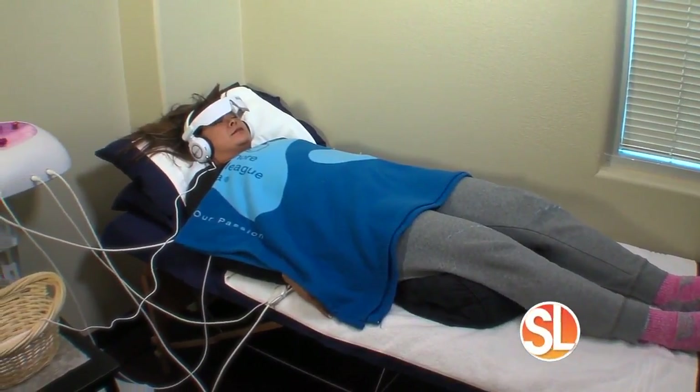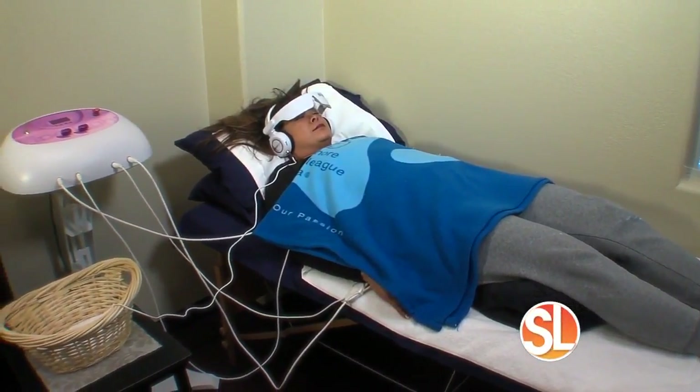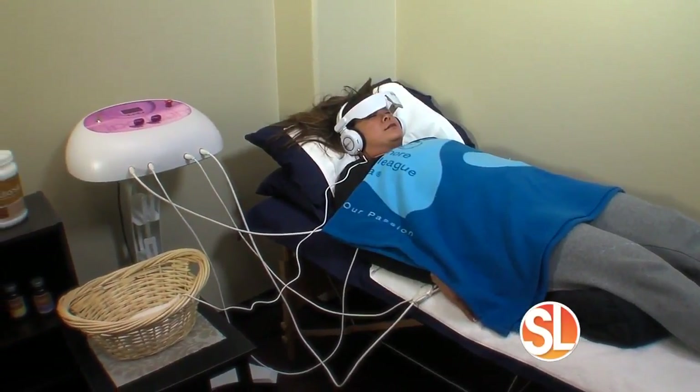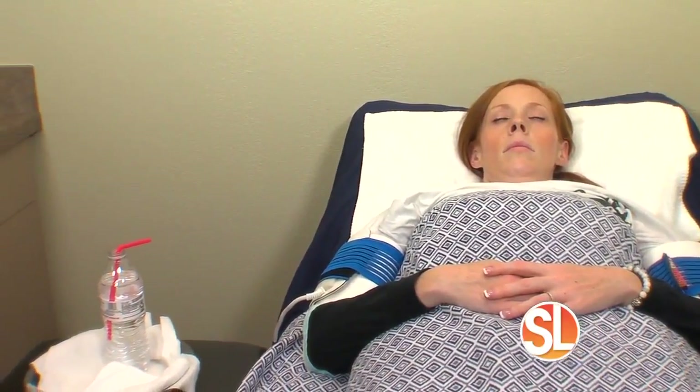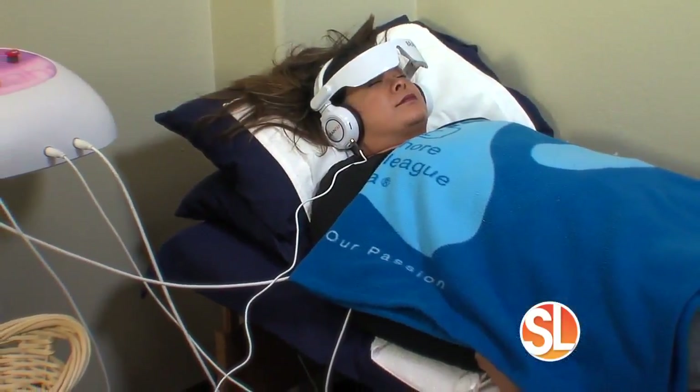Our great candidate is the person who is sick and tired of being sick and tired. It's the person that says, 'I don't even know what to do anymore, but I know that I want my life back.' That's who we want. If you're ready to feel and look your best, here's a special offer.